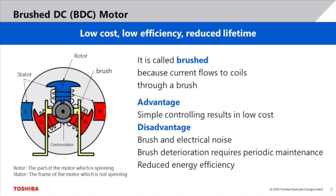The first motor type is the brushed DC motor. It is called brushed because the current is transferred via brushes through the commutator to the coils, as you can see in the picture on the left. The major benefit of a brushed DC motor is it's simple to control, which results in a low-cost solution. On the downside, the brushes generate audible and electrical noise. Furthermore, the mechanical rubbing of the brushes against the commutator wears out the brushes. This reduces the lifetime of the motor.